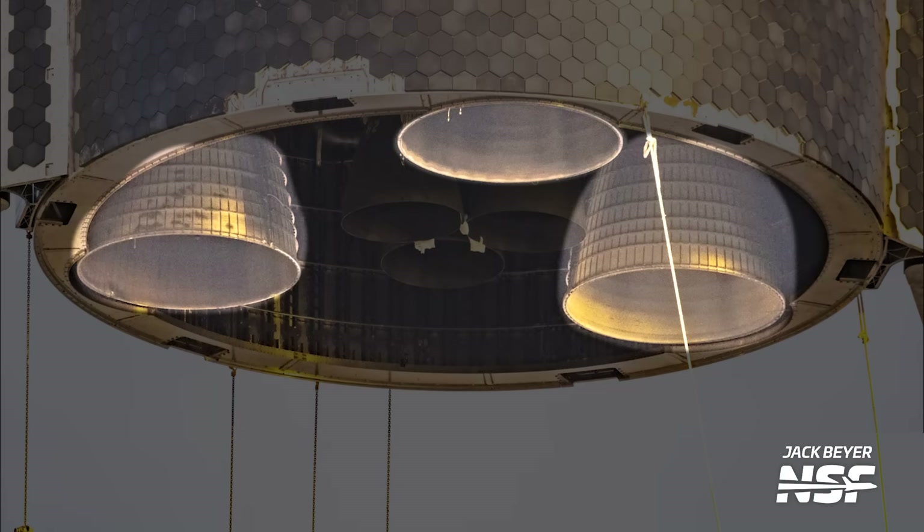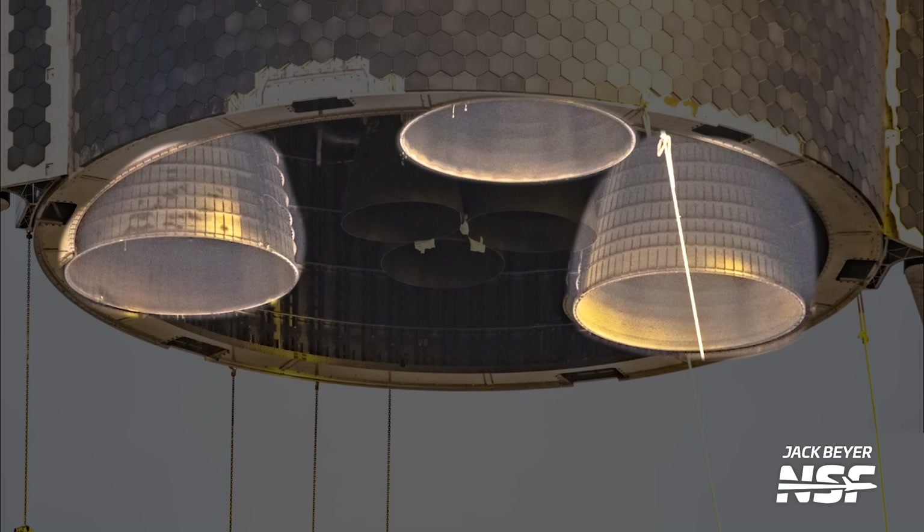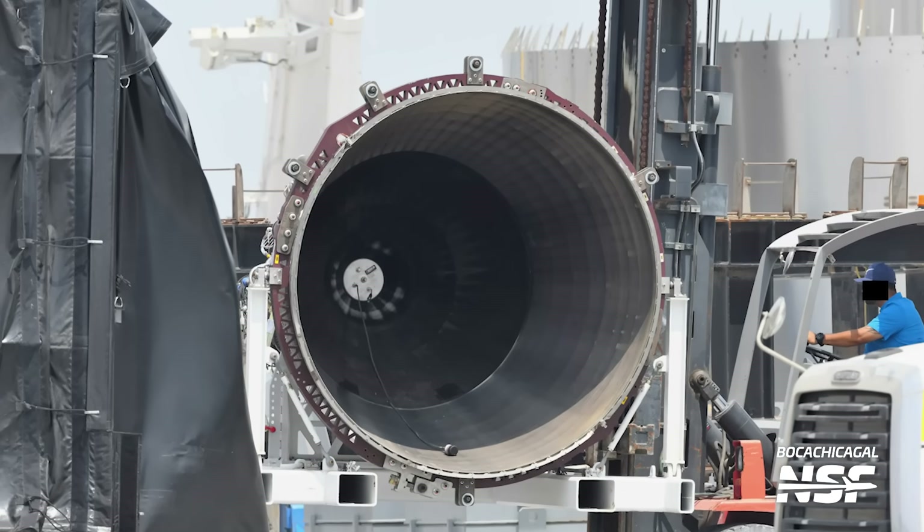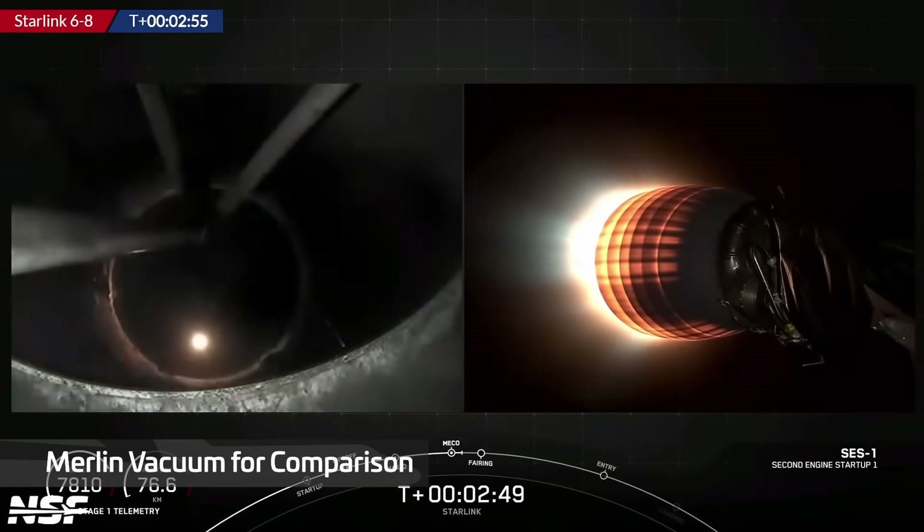There are some differences between the two main variants of Raptor. Raptor vacuum engines do not have gimbal mounts as they're fixed in place, and the most obvious difference is the nozzle. This larger nozzle makes the engine more efficient in the vacuum of space. Essentially, as exhaust exits the engine, it expands out more in the vacuum of space than at sea level, requiring a wider nozzle to better match that expansion.